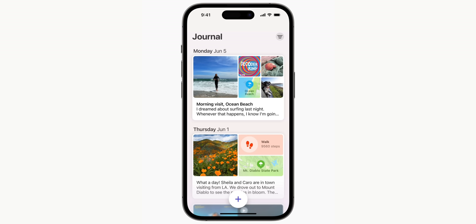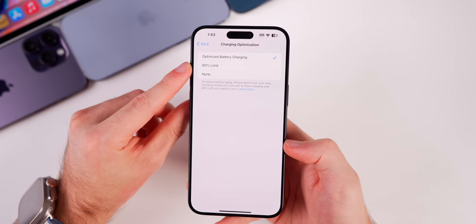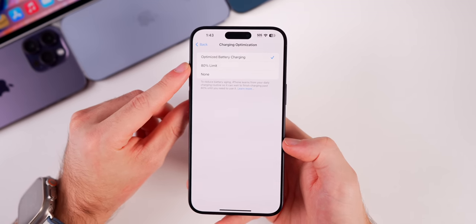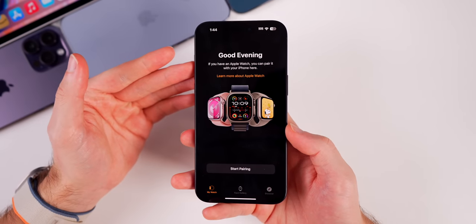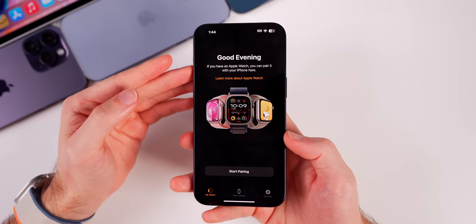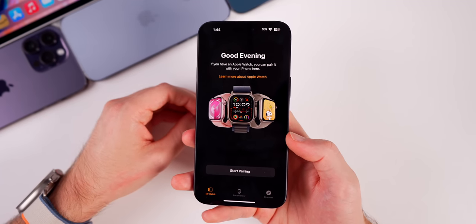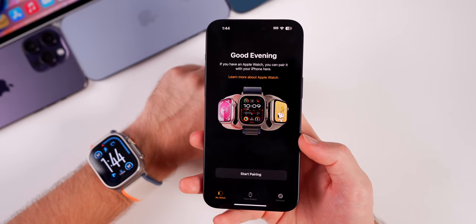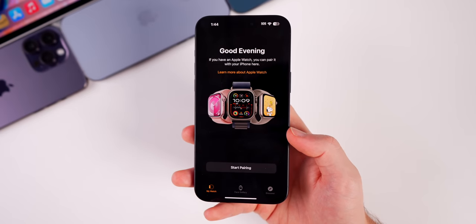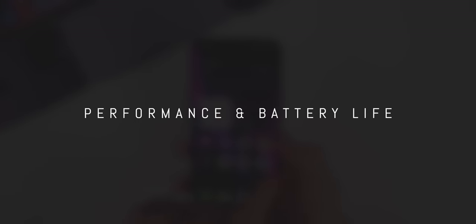There is no Journal app in 17.1 — we'll likely see that in 17.2, maybe even later. The 80% charging limit feature and battery cycle count are still exclusive to the iPhone 15 lineup and haven't come to any other iPhone. Alongside iOS 17.1, we got watchOS 10.1, which includes major features like NameDrop and the Double Tap feature for Apple Watch Series 9 and Ultra 2. I made a separate video on that linked in the description.